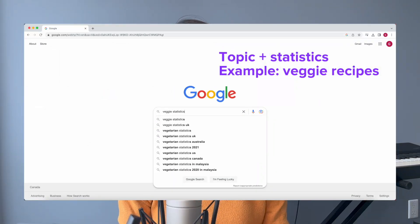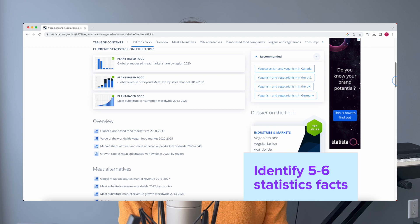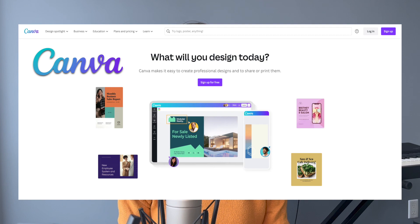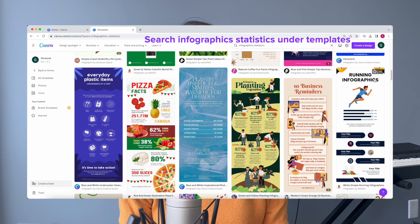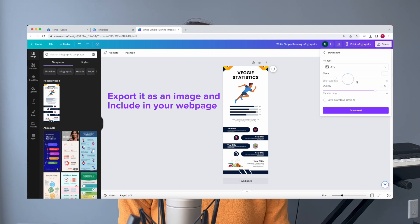Tip number one: create highly shareable infographics for backlinks. From your keyword research in hack number one, identify the most popular topic your audience is interested in and create content in a highly shareable format such as an infographic. One great type is a statistical infographic. Go to Google.com and search your topic plus 'statistics.' Go through each result and identify at least five to six statistical facts, then summarize them into your infographic. To easily produce an infographic, I highly recommend using Canva — it's free. On Canva, search 'infographic statistics' under templates, pick one you like, pull in your statistics, export it as an image, and include it on your webpage. Remember to cite all the source links on your webpage.